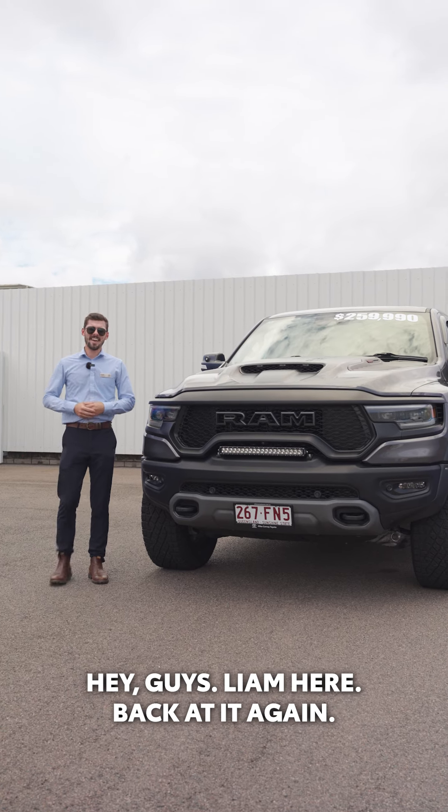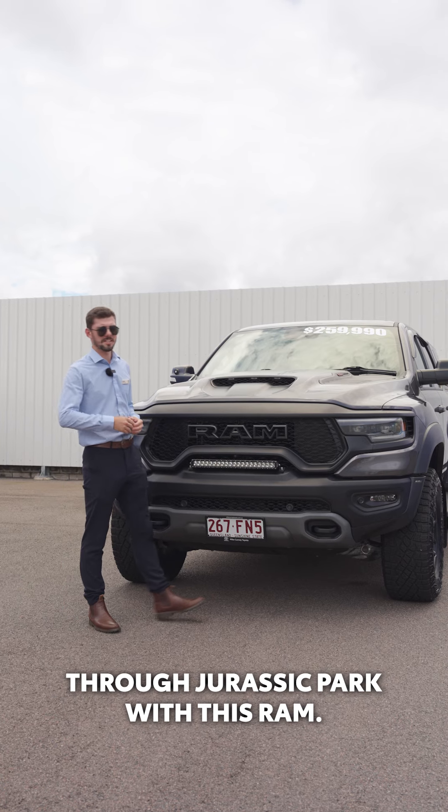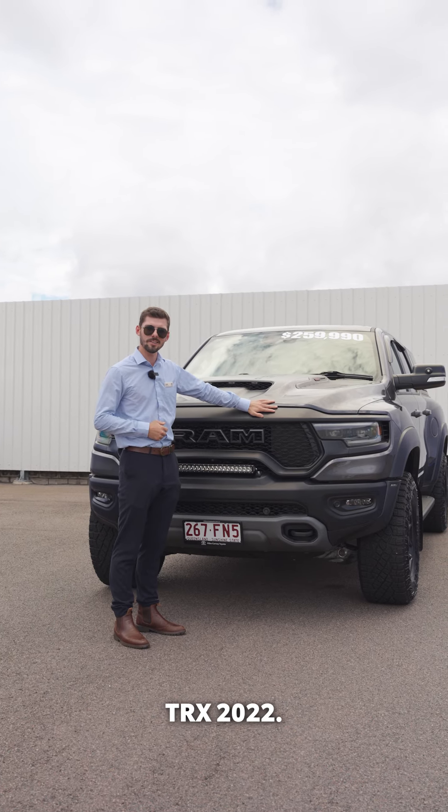Hey guys, Liam here, back at it again. I've got a bit of a special one here for you. I'm going to take you on a journey through Jurassic Park with this Ram TRX 2022.